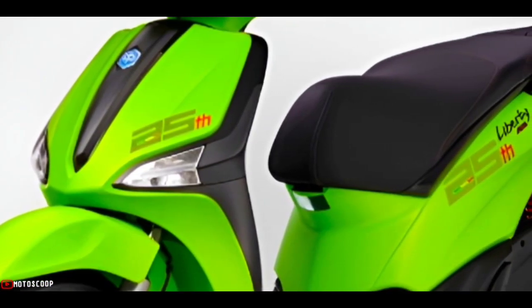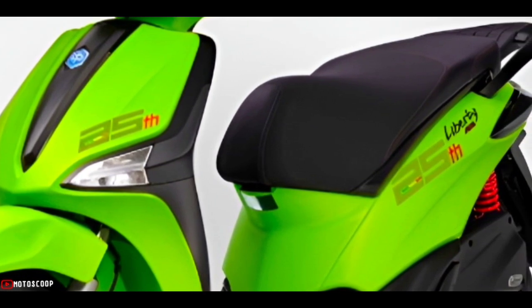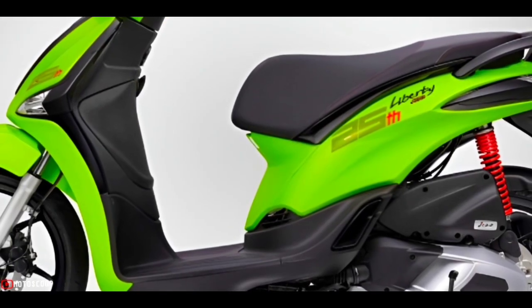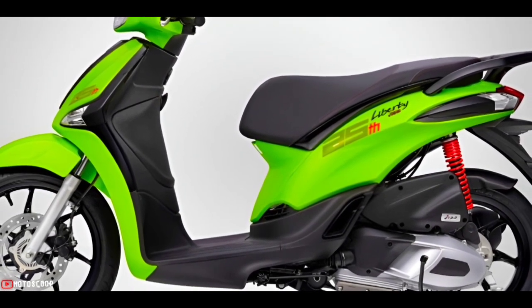This version is also marked by a set of 25th anniversary stamps commemorating the launch of the first Liberty. The design features large stamps on both the body and the cover, with the red number 25 stamp on the black rim.